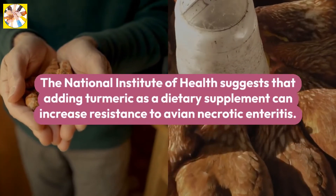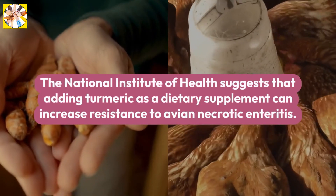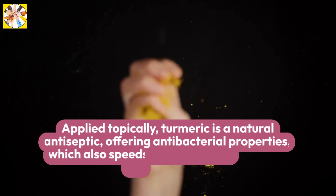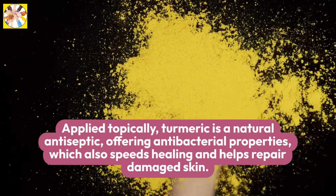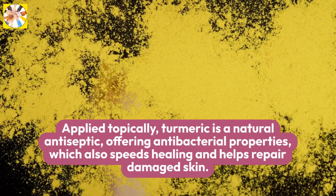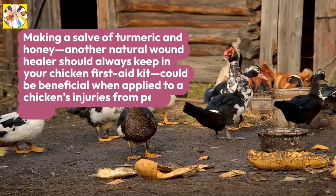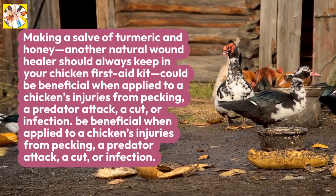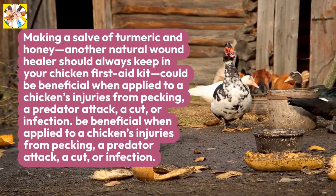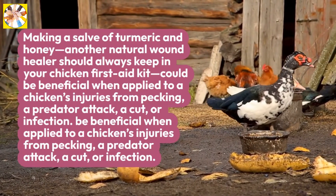The National Institute of Health suggests that adding turmeric as a dietary supplement can increase resistance to avian necrotic enteritis. Applied topically, turmeric is a natural antiseptic, offering antibacterial properties, which also speeds healing and helps repair damaged skin. Making a salve of turmeric and honey, another natural wound healer you should always keep in your chicken first aid kit, could be beneficial when applied to a chicken's injuries from pecking, a predator attack, a cut, or infection.